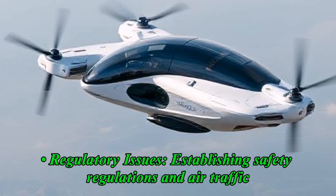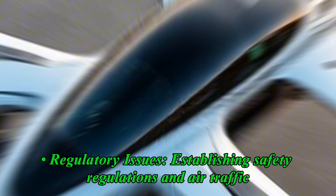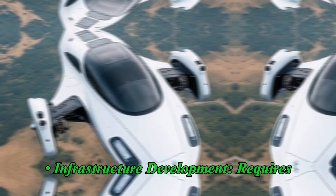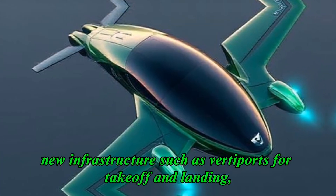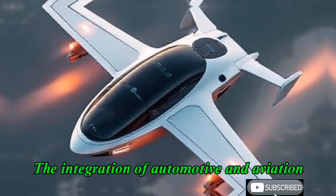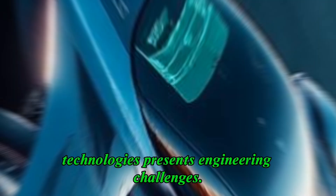Challenges: regulatory issues — establishing safety regulations and air traffic management systems for hybrid flying cars is complex. Infrastructure development requires new infrastructure such as vertiports for takeoff and landing, as well as charging stations. Technological complexity: the integration of automotive and aviation technologies presents significant engineering challenges.